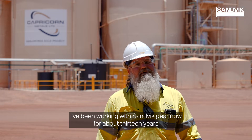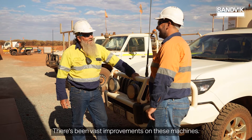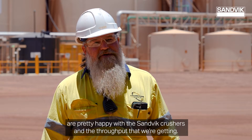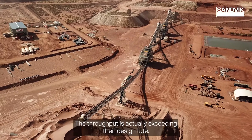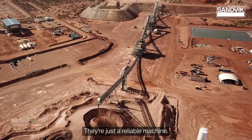I've been working with Sandvik gear now for about 13 years. There's been vast improvements on these machines. They're hard working machines and I'm pretty sure management are pretty happy with the Sandvik crushers and the throughput that we're getting. The throughput is exceeding their design rate. They're just a reliable machine.